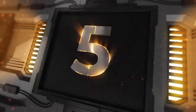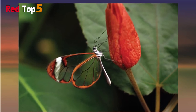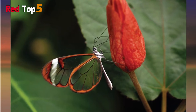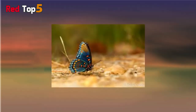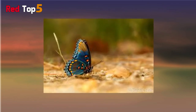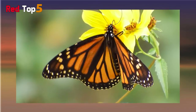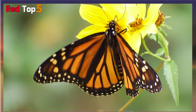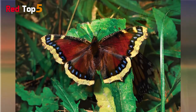Number five: brush-footed. Because the brush-footed butterfly only uses four legs to walk, it is also known as the four-footed butterfly. The Nymphalidae family includes them. Brush-footed butterflies are the largest butterfly family with over 6,000 species, and are medium to large in size with wingspans ranging from 1.5 to 3.5 inches.